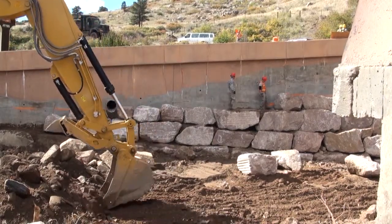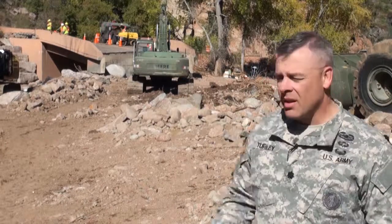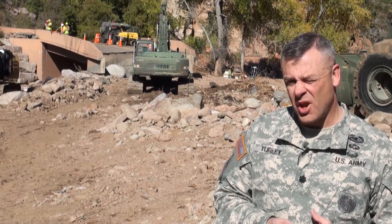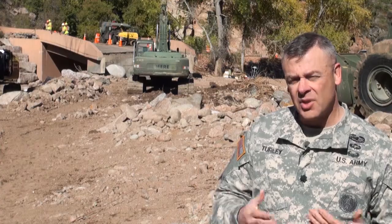The engineering specialists were also able to utilize a guardsman's specialized civilian experience to build a retaining wall used to support a highway off-ramp. In this situation, we have an airman that has a business on the side where he actually does landscape design, landscape construction, and so he's building a retaining wall here using that skill set.